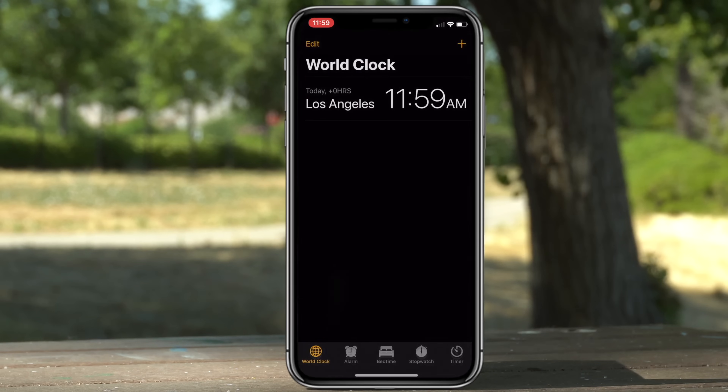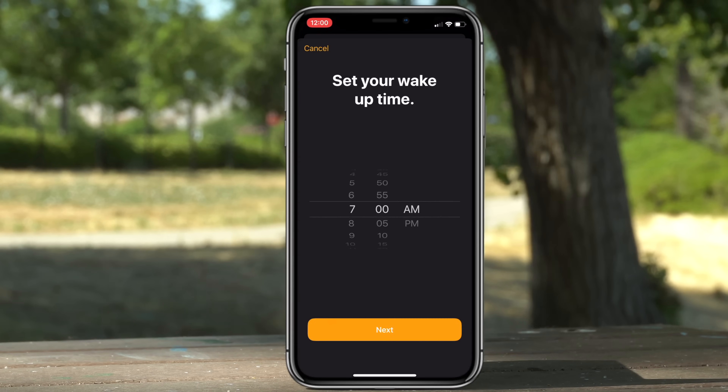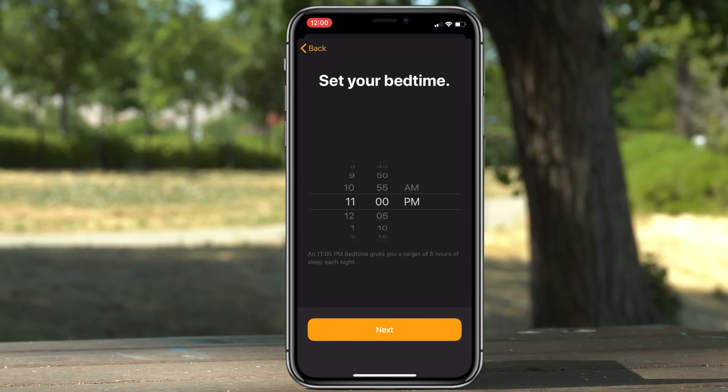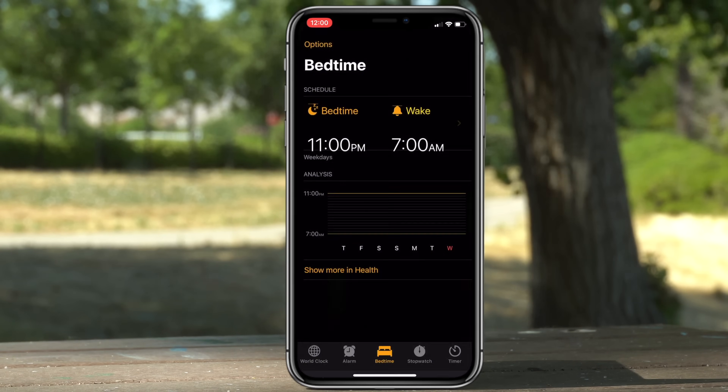Opening up the Clock app, there is now a consistent Sleep/Bedtime setting to help you get a better night's sleep. The setup process is really easy — the app will remind you when it's time for you to go to bed and will set an alarm to wake you up.